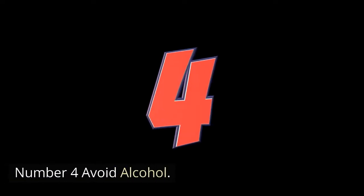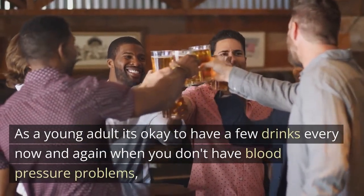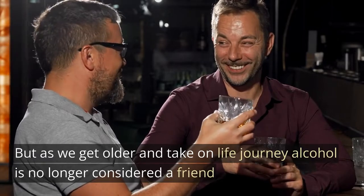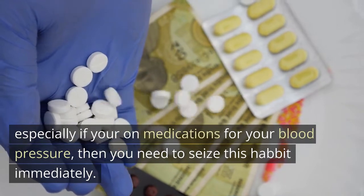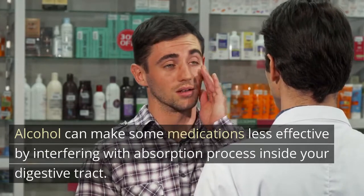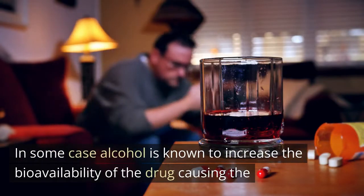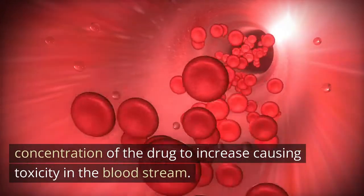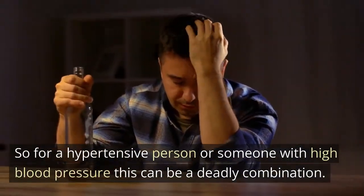Number four: avoid alcohol. As a young adult it's okay to have a few drinks every now and again when you don't have blood pressure problems. But as we get older, alcohol is no longer considered a friend — especially if you're on medications for your blood pressure, then you need to cease this habit immediately. Alcohol can make some medications less effective by interfering with the absorption process inside your digestive tract. In some cases, alcohol is known to increase the bioavailability of the drug, causing the concentration of the drug to increase and causing toxicity in the bloodstream. For a hypertensive person this can be a deadly combination.